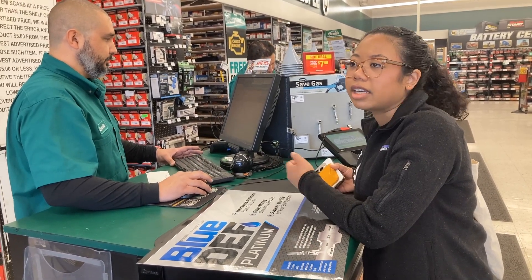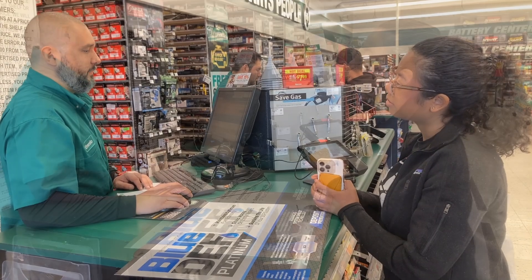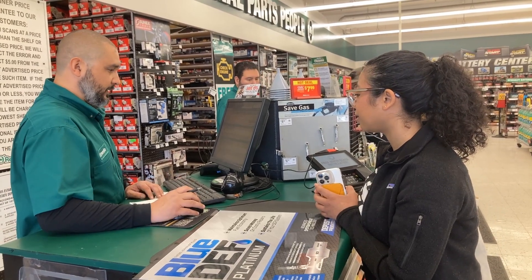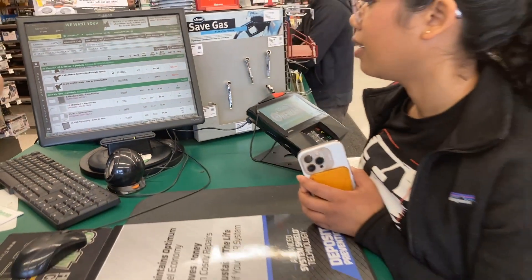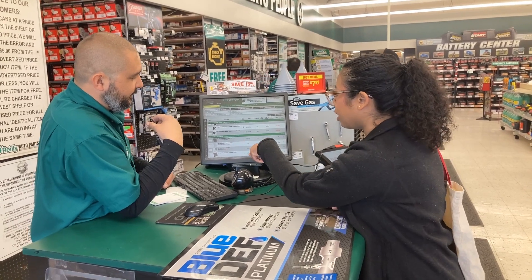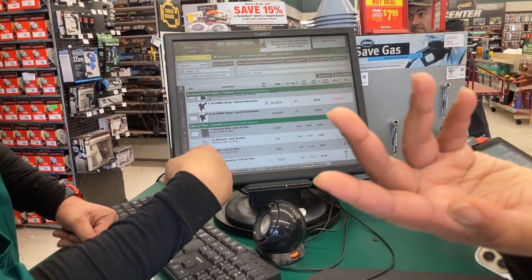The engine air filter protects the lungs of your car, and the cabin air filter is the one for circulating air inside. We found the cabin air filter — Micro Guard and Wix brands, numbers 922 and 35. You don't need anything special; they all do the same thing, so just get the cheapest one.